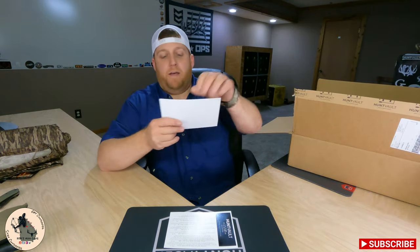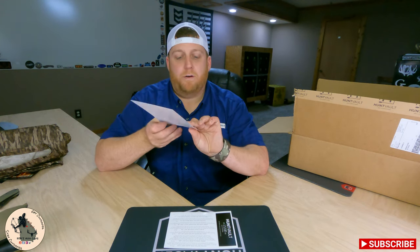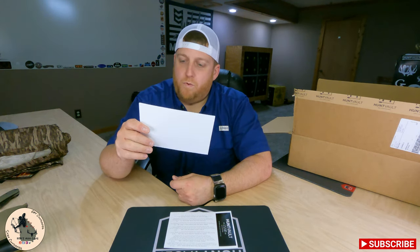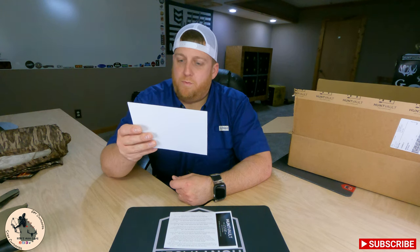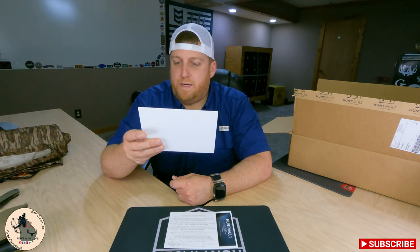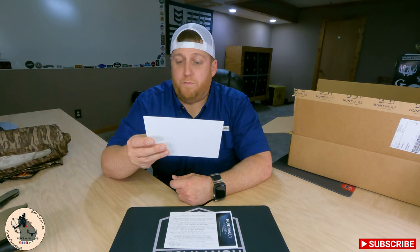Before we get to our featured item, we do have a discount code in here for Badlands. For Hunt Vault members, you can get the Rise jacket, Rise pants, and Rise vest for a majorly discounted price: the jacket normally $129.99 gets you for $52, the pants normally $159.99 get you for $64, and the Rise vest normally $109.99 gets you for $44. Definitely got to check that out.